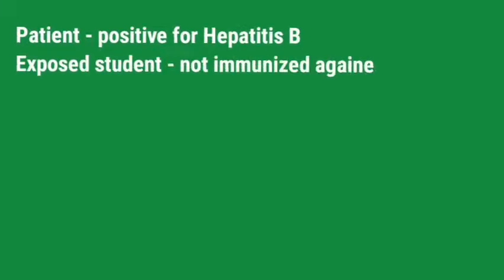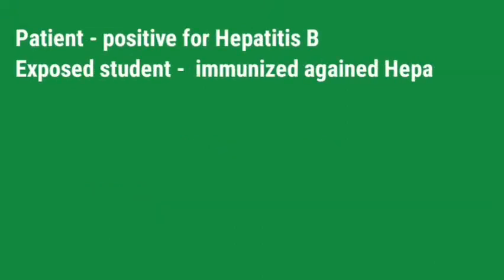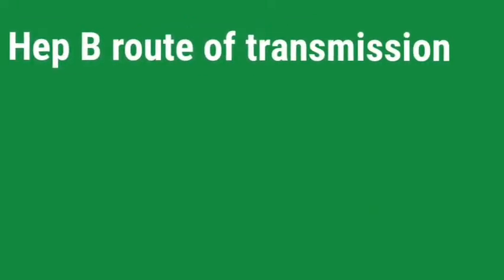What if the patient is positive for Hepatitis B and your friend has not been immunized against Hepatitis B virus? Then you should give Hepatitis B immunoglobulin within 72 hours of exposure, followed by Hepatitis B virus vaccination, preferably within 24 hours after the immunoglobulin dose at a different site. Re-vaccination is only recommended if the levels of antibodies to Hepatitis B surface antigen is less than 10 milli-international units per milliliter.